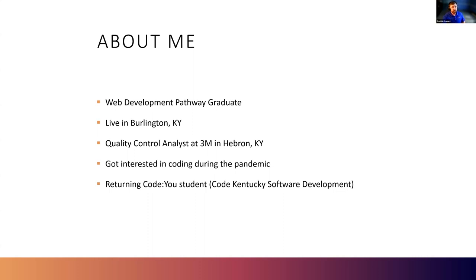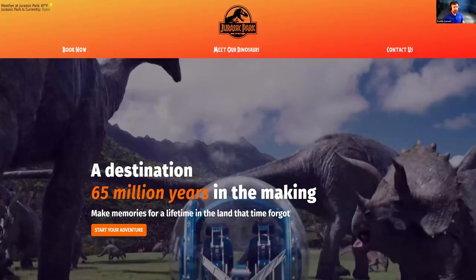I got introduced to CodeU Kentucky through a coworker who was actually a software development student, and I decided to apply. I got in and I completed the software development pathway last year. Then I helped mentor the intro to programming module as a student mentor last summer, and then most recently I completed the web development pathway.